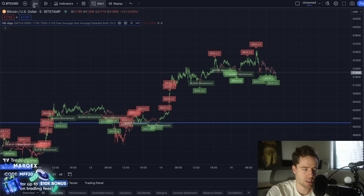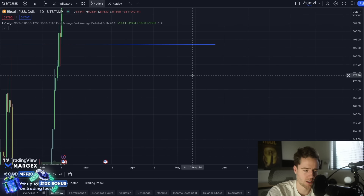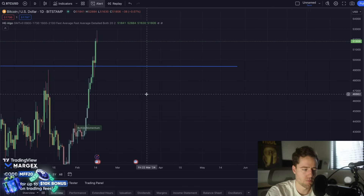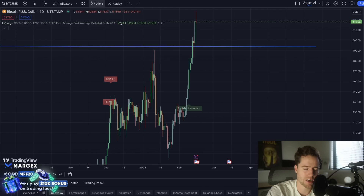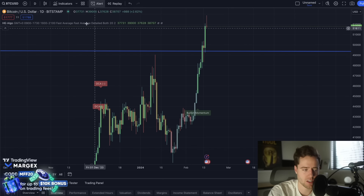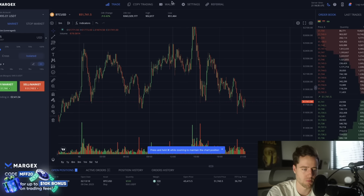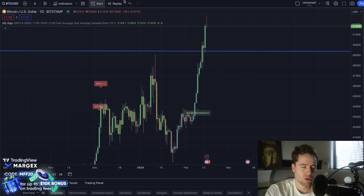This also helps you with dollar cost averaging. You can turn on the DCA feature which tells you when you should probably be looking to dollar cost average, and depending on what time frame you're on it shows different DCA signals. If you zoom out it tells you more broadly when you might want to DCA in or out. You can also set up alerts sent to your email so you don't have to watch the chart all the time.